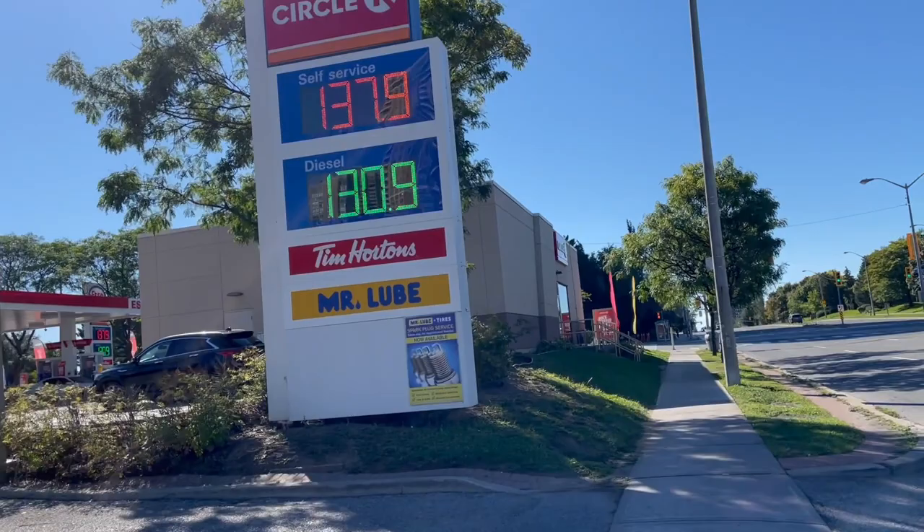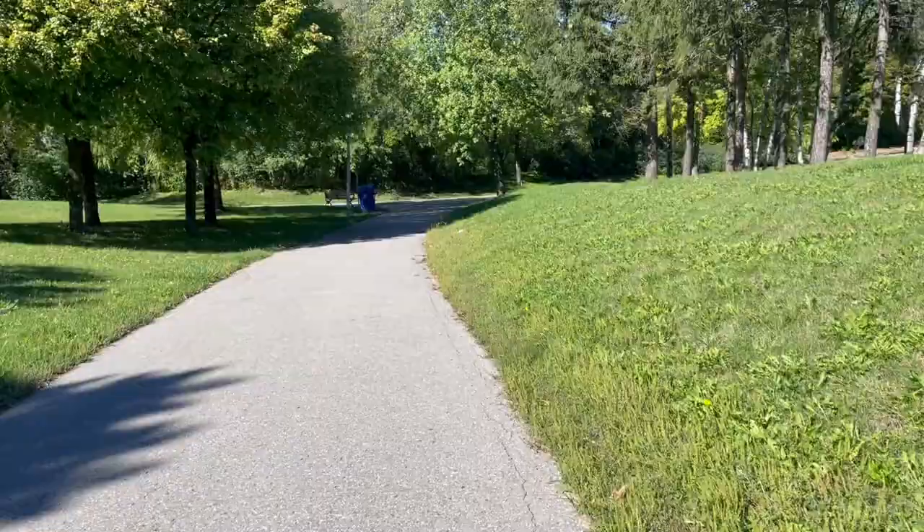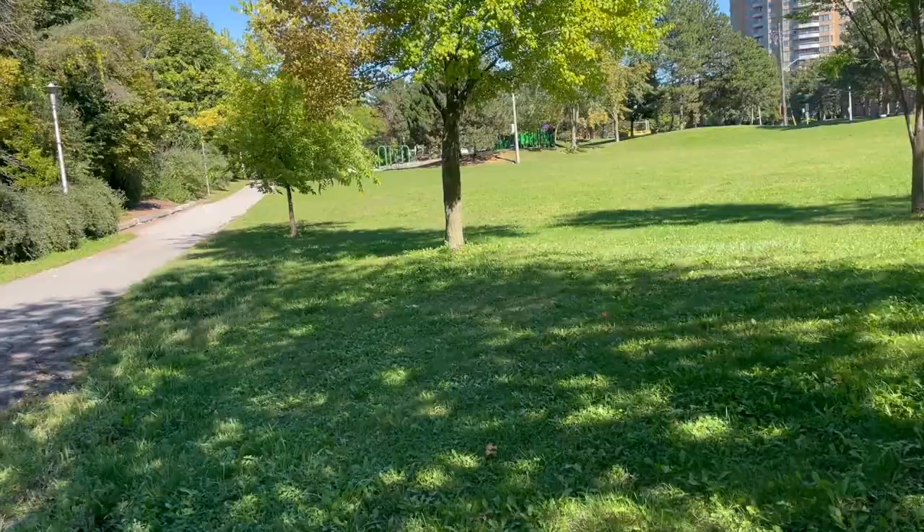Coming out of No Frills, there's a Mr. Lube and a gas station with a convenience store and a Tim Hortons, which is really good — I always go there. There's also a park across from the Tim Hortons where you can just chill away from people, with a pathway, a playground, and a nice open field space if you ever want some quiet time. That's the end of the tour! If you have any questions, ask me in the comments — see you guys in another video!